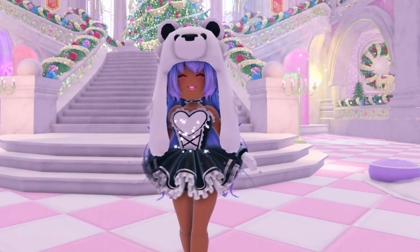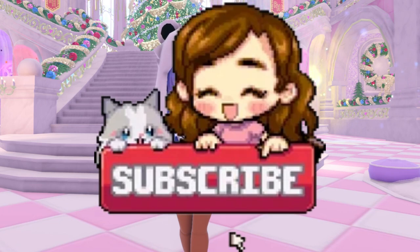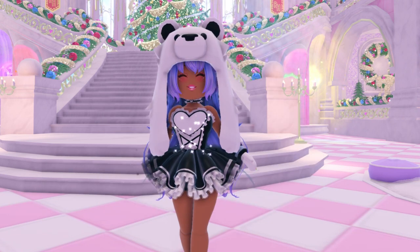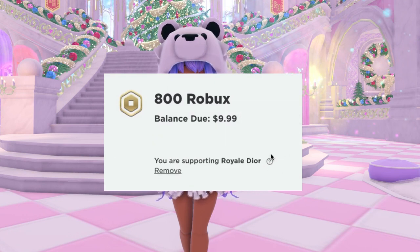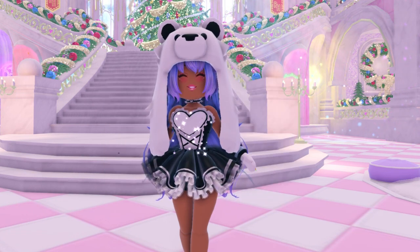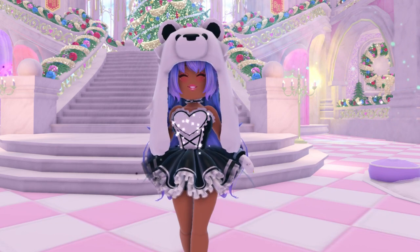Hey Diors, in today's video I'll be showcasing day six of the advent calendar item. Make sure to like, comment, and subscribe to join the Dior Army, turn on notifications, and use star code Dior in every purchase. We're on the road to 150,000 subscribers, so I'd appreciate it if you hit that subscribe button.